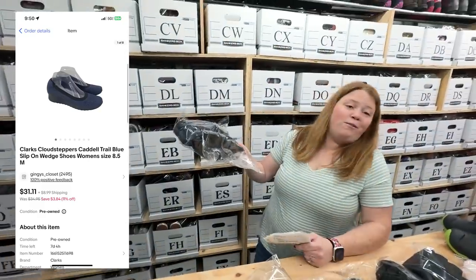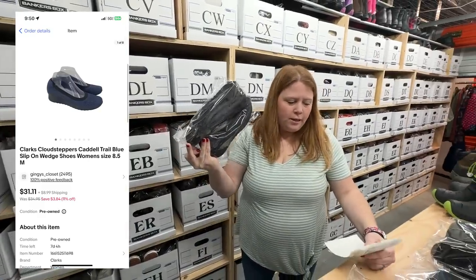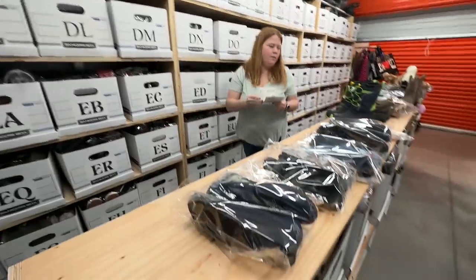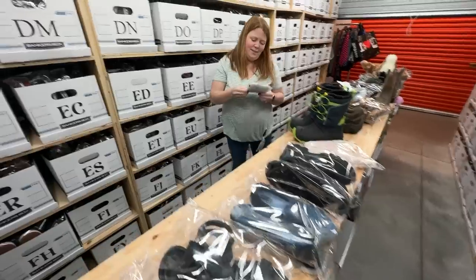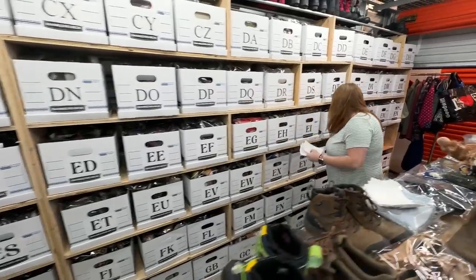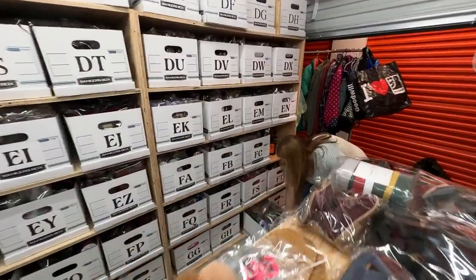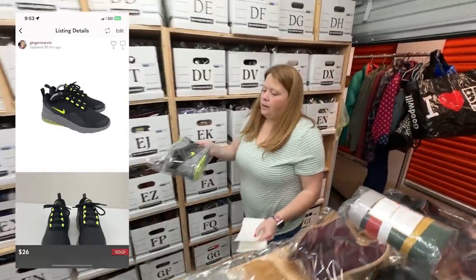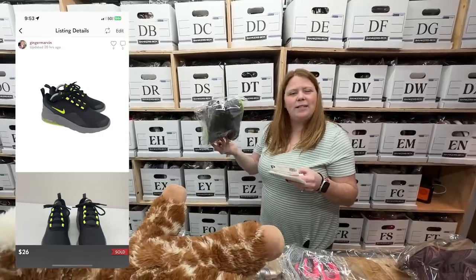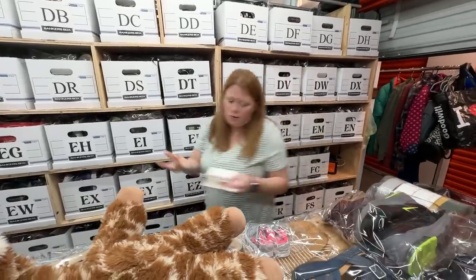Some Clarks blue perforated wedges — bought for $8.50, sold for $31.11 plus shipping. It's like we sold a lot of blue shoes this weekend. Normally I sometimes pass on things based on color — I don't want to hold it for a while — but maybe I shouldn't do that. Also sold some Nike youth size sneakers — bought for $10, sold for $26 with discount shipping, so probably about a $9 profit.